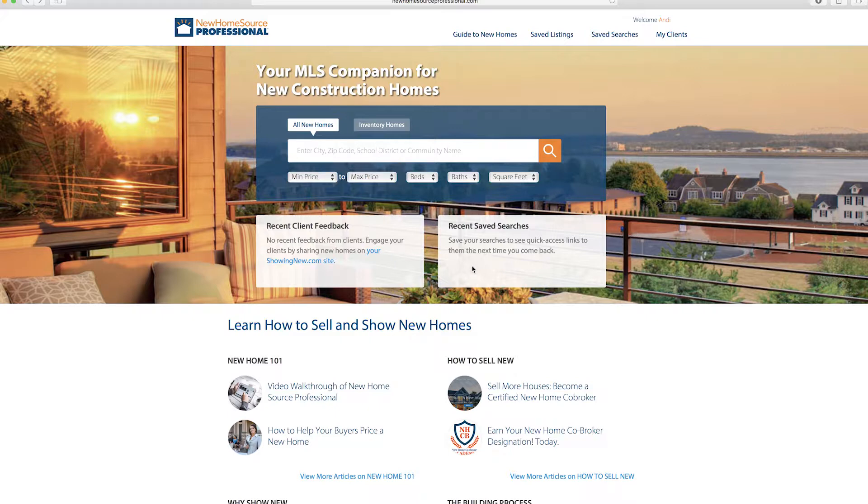Right next to that is the recent saved searches box. When you create and save a search for yourself or for a client, they'll appear here.